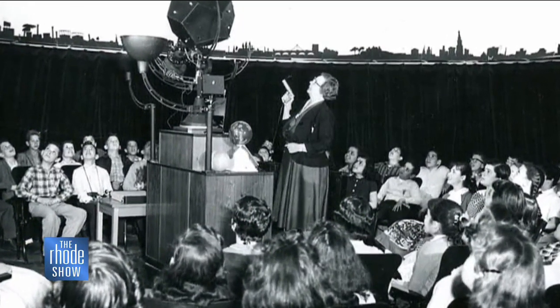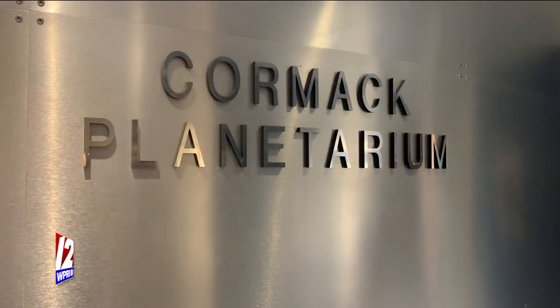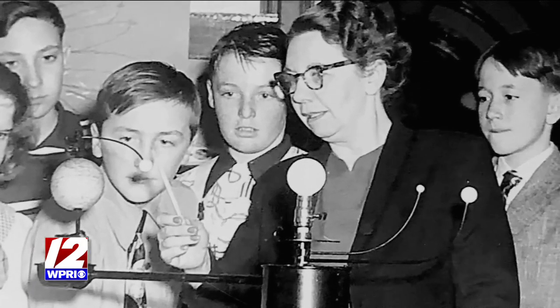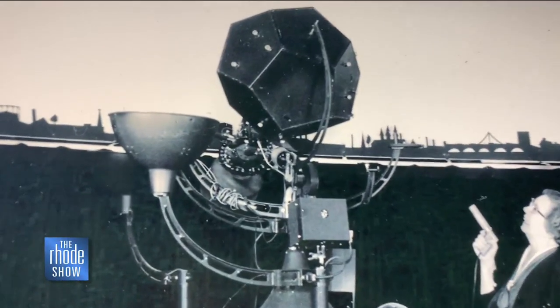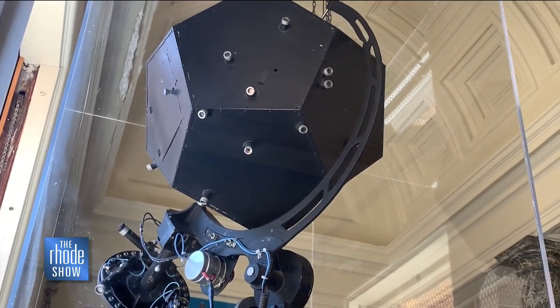Something one woman took an interest in decades ago: Maribel Cormack, who our planetarium is named after, was a former director here. She actually started as an educator, just like myself, and became the director. She was responsible for getting the first planetarium here — it was a Spitz projector. It's actually on exhibit at our museum.